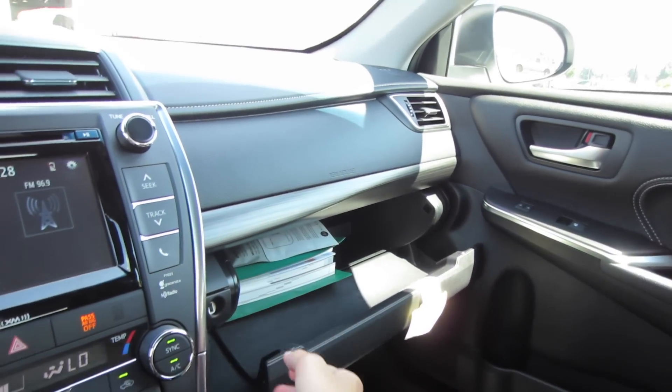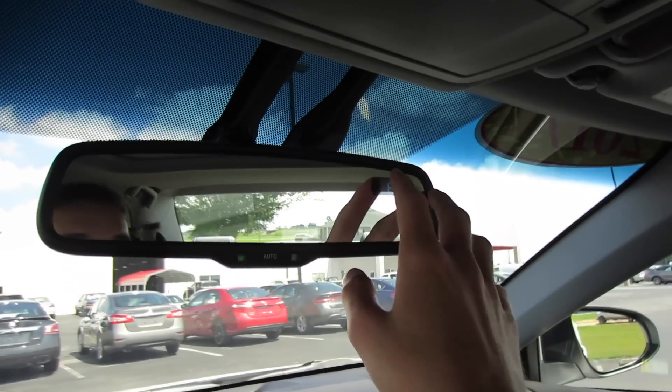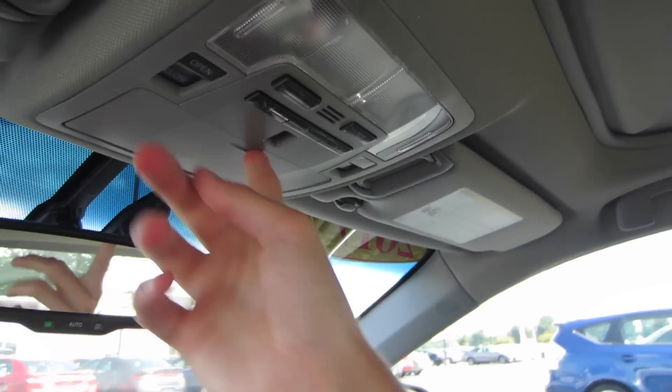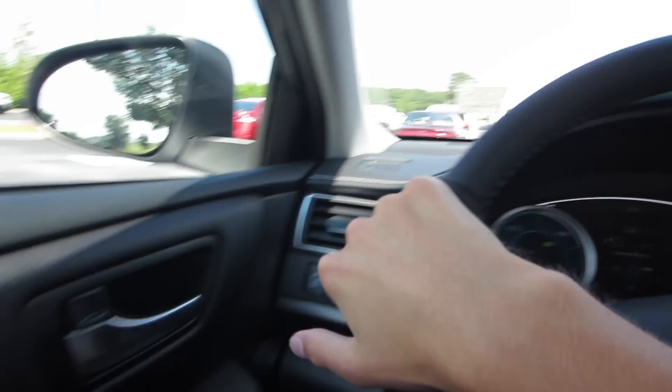The glove box is damped and we include our owner's manuals as well as a phone charger in there. Auto-dimming rearview mirror with compass. We have map lights, garage HomeLink, sunglass storage, and controls for our power sunroof right here.